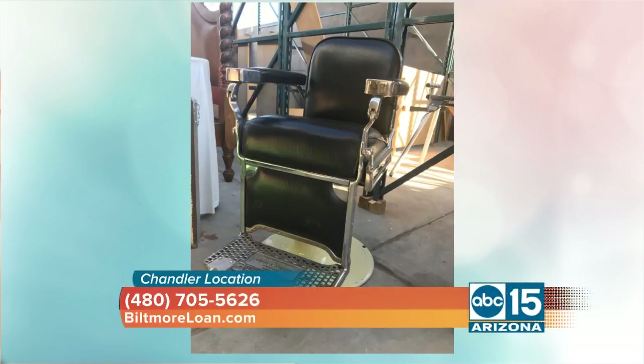Just remember the great shave and haircut in the 1950s. There it is — an original 1950s antique barber chair. And I'm telling you, it's going to go for pennies on the dollar.